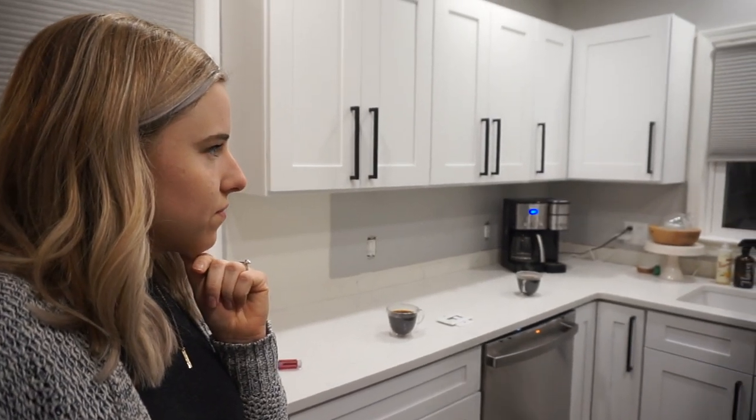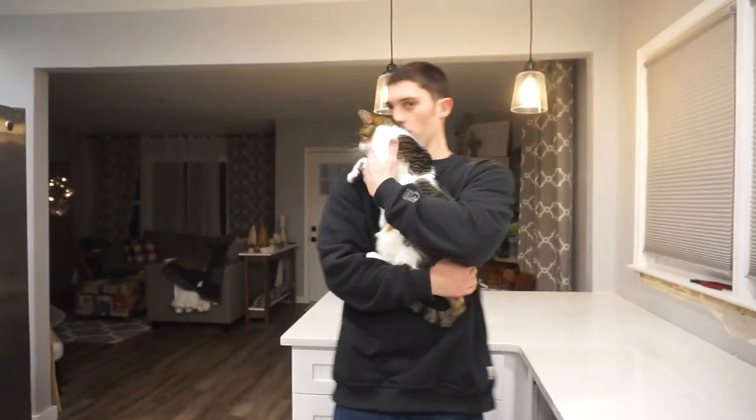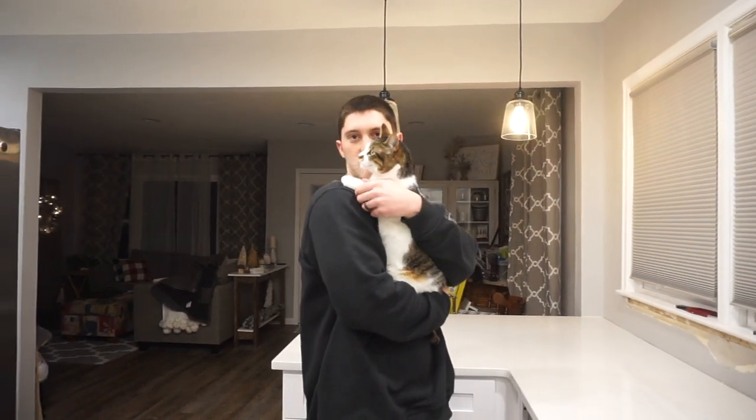Hopefully by the afternoon he's got a good portion of it up and we can show you guys the progress. I can't wait to see it. Okay, well that's it for tonight — we're going to go to bed. We'll see you tomorrow.